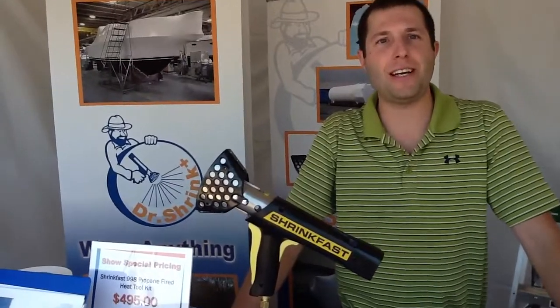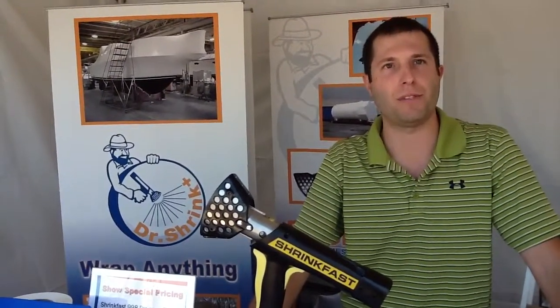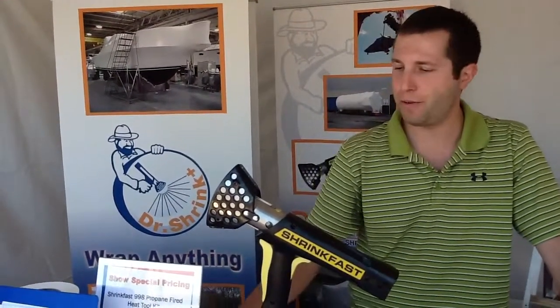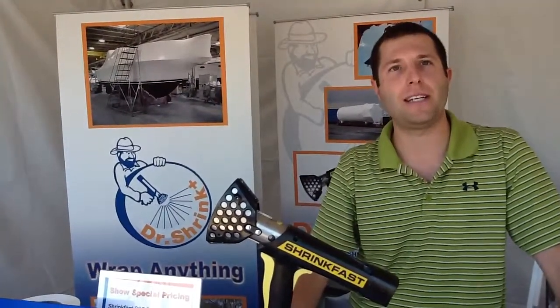So tell us about Dr. Shrink. You guys are a Great Lakes company — what do you do? We are based out of Michigan, celebrating our 20th year in business this year. We supply the largest selection of premium shrink wrap products out there. Our film is the best in the industry, packed with UVI for long-term storage. We offer a great supply of heat tools — the ShrinkFast 998 is on show special this week, a really nice gun and a good buy. We have all the specialty tapes for repairing holes in shrink wrap, installing zipper doors, and transportation covers, as well as ventilation systems to prevent mold or mildew growth underneath the cover.